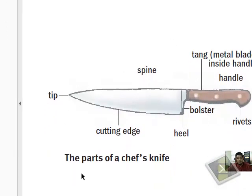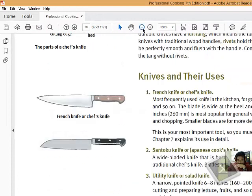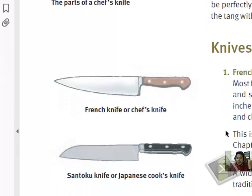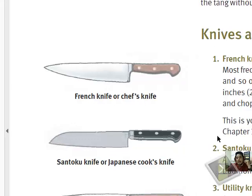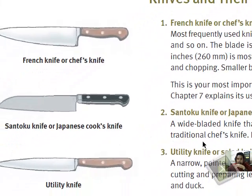Now let's look at the types and their uses. This is the chef's knife — the most frequently used knife in any kitchen. It can be used for general purpose slicing, mincing, and dicing — whatever you want. Next is the santoku, also known as a Japanese cook knife. It has a wide blade and looks like a chef's knife but with a wide blade — it has become very popular among chefs.